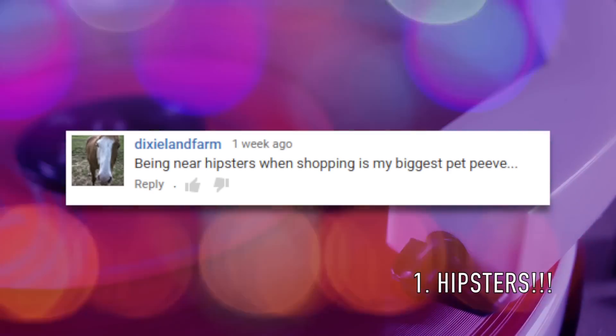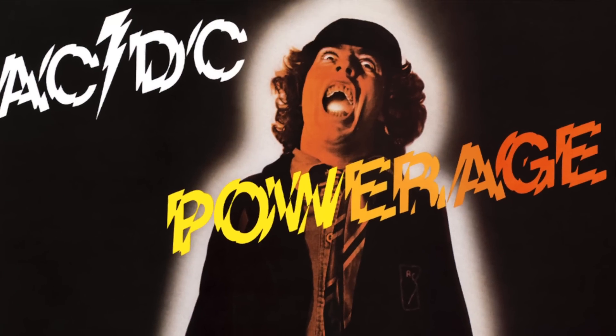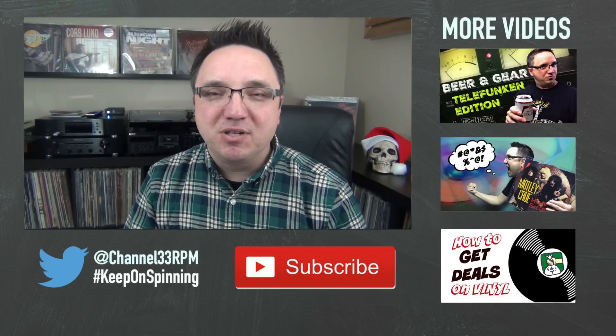And at number 1, Chris from Dixieland Farm writes: being near hipsters when shopping for records is my biggest pet peeve. Chris, you're not alone. Steven left this little story — on two occasions he saw a guy walking around his local shop with a portable turntable around his neck, playing records before buying. The turntable was cheap and worn like a messenger bag. He didn't think much about it until he saw the guy with an original Australian pressing of Power Rage being slightly ruined with every rotation. Brothers, I feel your pain.